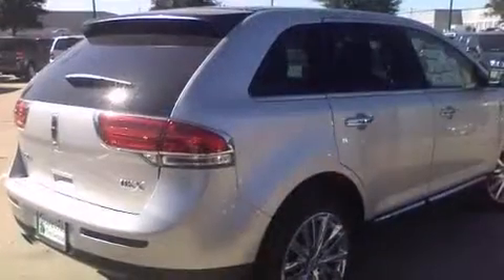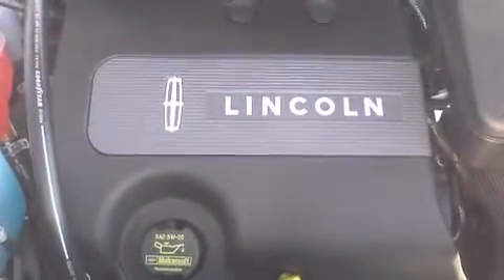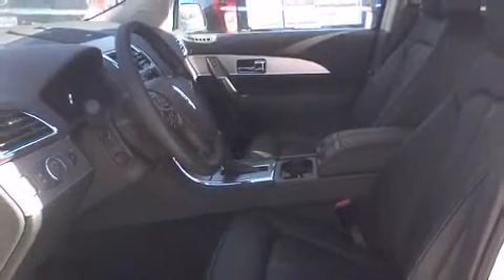It distinguishes itself from the competition with features such as leather upholstery, a built-in garage door transmitter, automatic dimming door mirrors, heated and ventilated seats, a power lift gate, reverse sensing system, and power front seats.